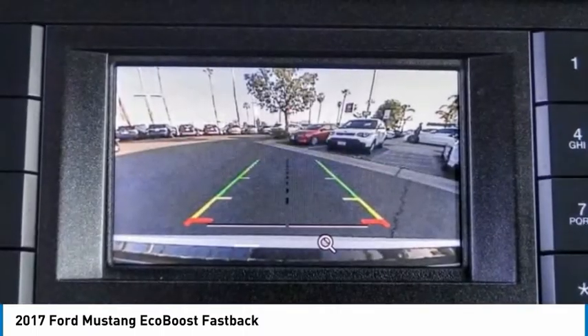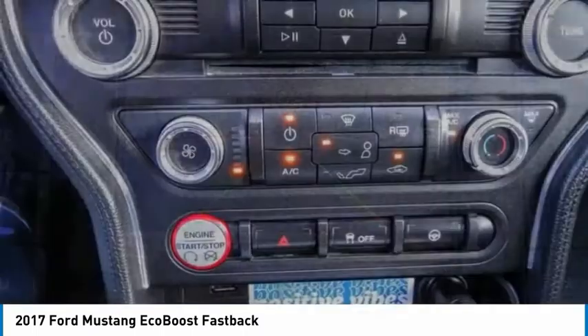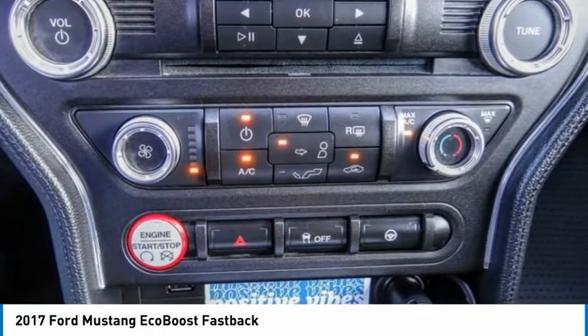Low tire pressure warning. Searching for a dependable vehicle that looks great too? You've found it, so stop in today.